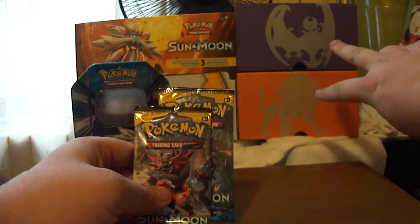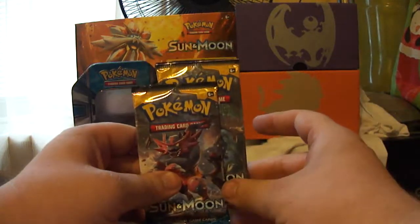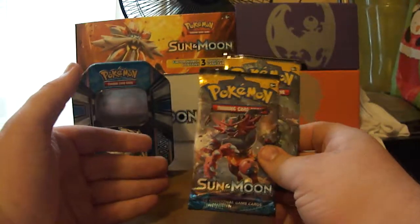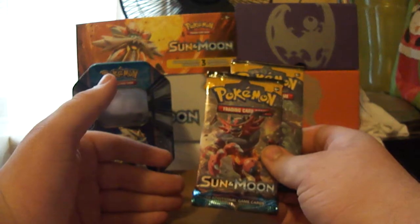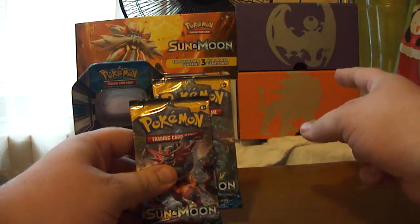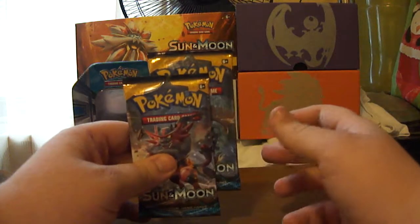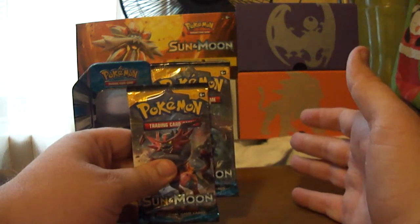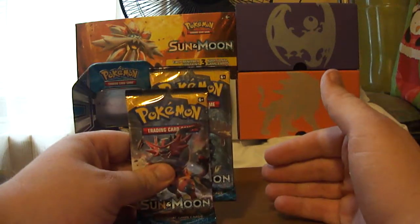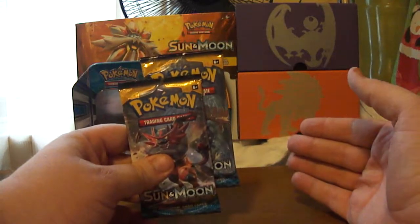I did get both of the Elite Trainer boxes but did not do those on camera either. I've been working a lot, so I don't have a lot of time to devote to videos, but I'm trying to do more since I've been in this position for three months. I will get the new Elite Trainer box that comes out with the new set, so I'll have several new videos. I want you to let me know in the comments — do you think I should do a full booster box, which is 36 packs and would take about an hour, or should I break them down into four equal pack opening videos?